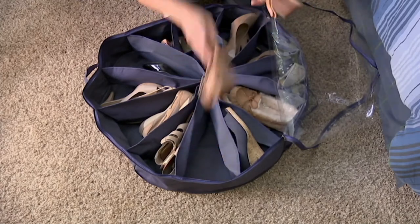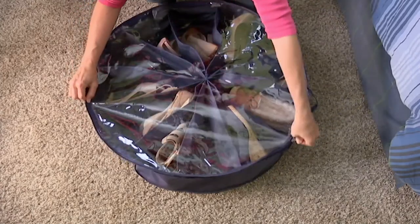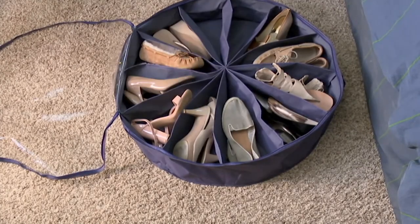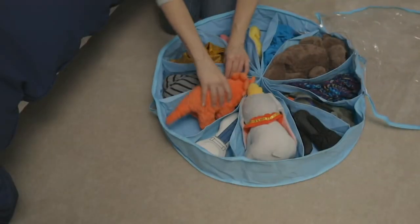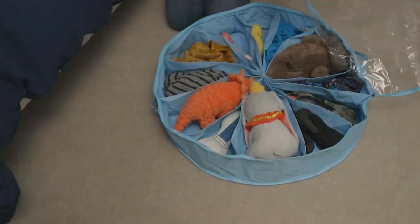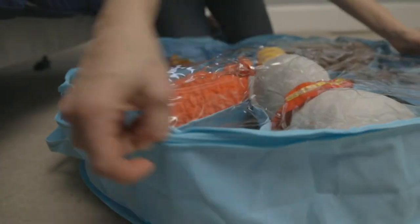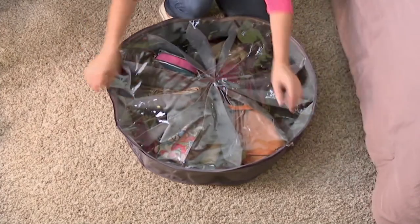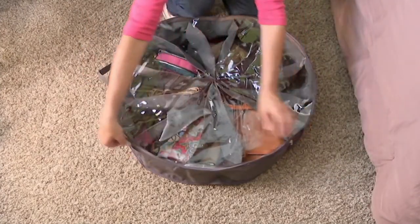That's a lot of shoes — and if you have the storage, you'll keep on buying! The individual inserts are also very malleable, so whether you have flip-flops or heels, each pizza slice can shape and move to accommodate whatever kind of shoe you're storing.